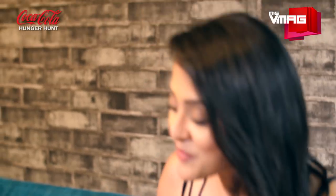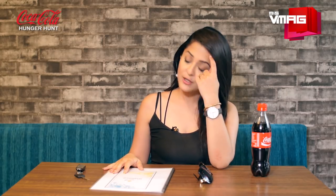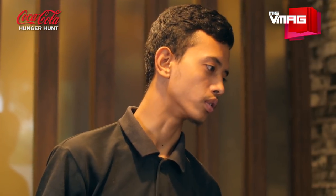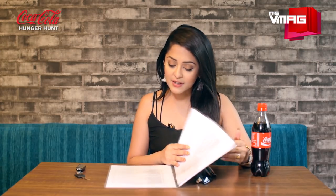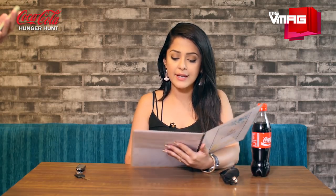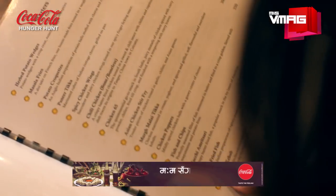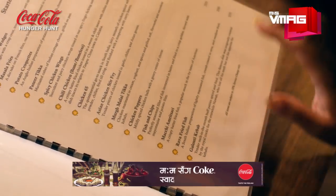It is my second time here. Murg Makhani — that's what I'm going to do. But I don't think I want to eat what I ate last time. Let's try something new and go for Galouti Kebab.